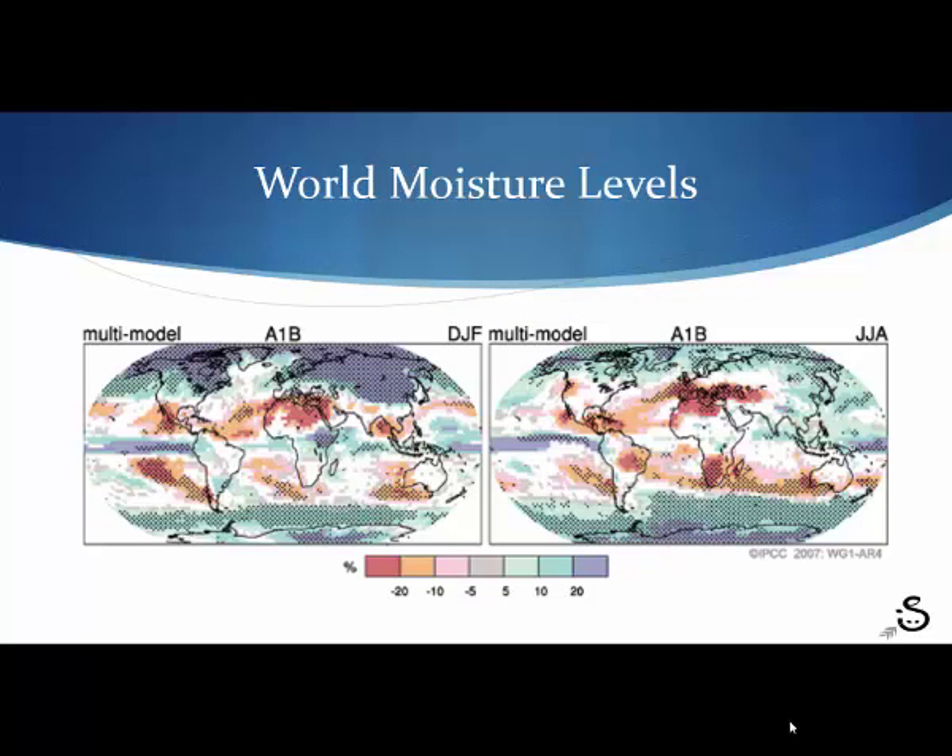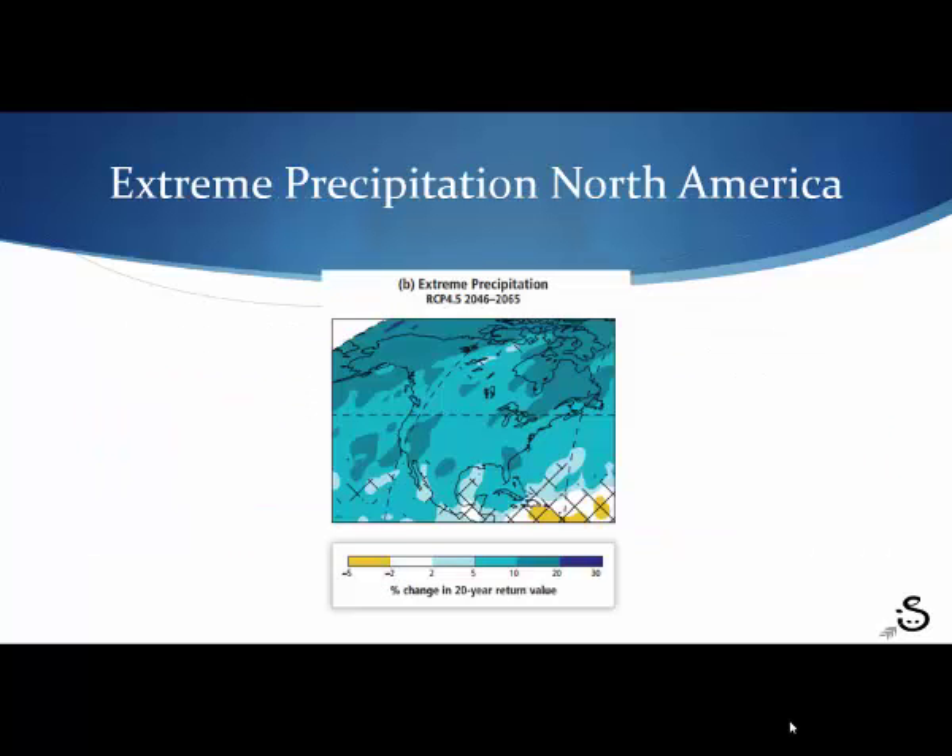We're also looking at predicted changes in moisture levels. This chart illustrates that it varies by region — the blue indicating more frequent and more intense moisture events like hurricanes, floods, tornadoes, and blizzards, and the red indicating it's going to be drier. We're falling in the blue, as shown by this predictive slide. These data come from the Intergovernmental Panel on Climate Change. We're looking at more frequent and more severe incidences of wetter weather.